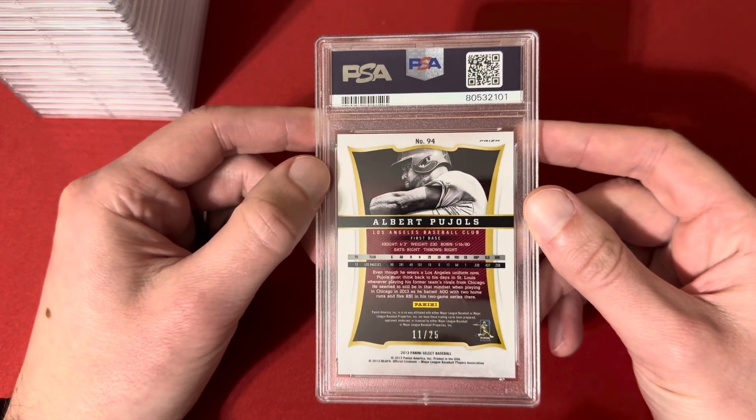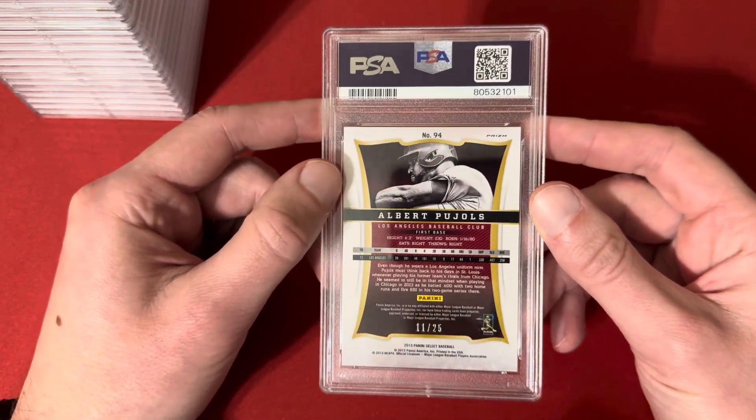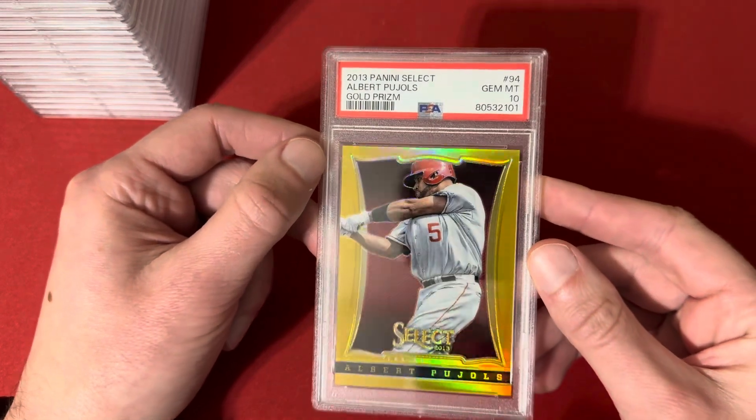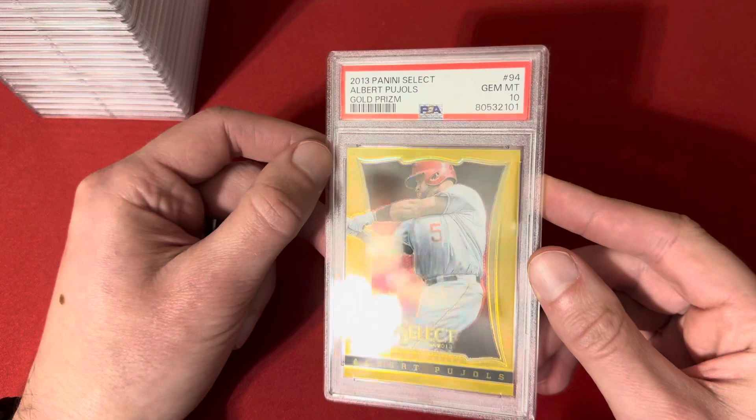First card here is a 2013 Select Gold of Albert Pujols. This is number 11 of 25, and hit the 10 on this one. Really nice card here — definitely excited to see this when the grades popped.